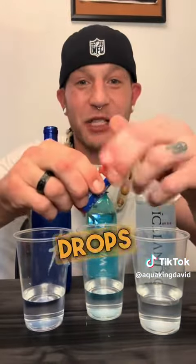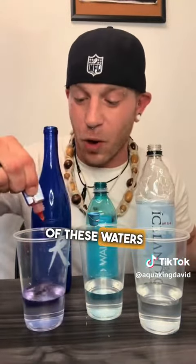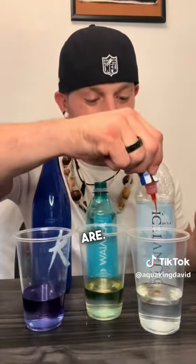Here we're going to take these pH drops and see what the true nature of these waters really are. These waters are coming in an alkaline state, but with a simple blow test, we're going to see what the true nature of this water is once it's gone through our body.